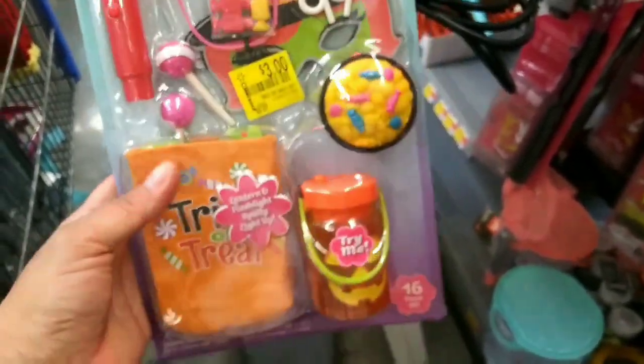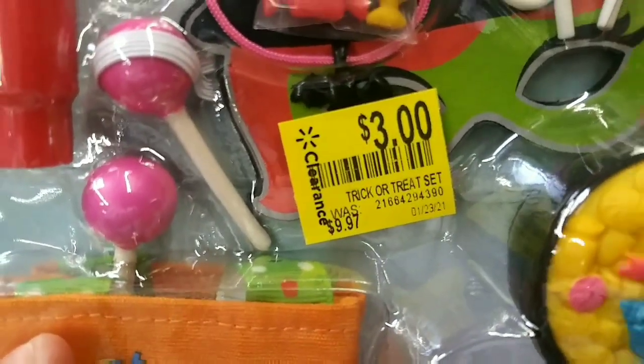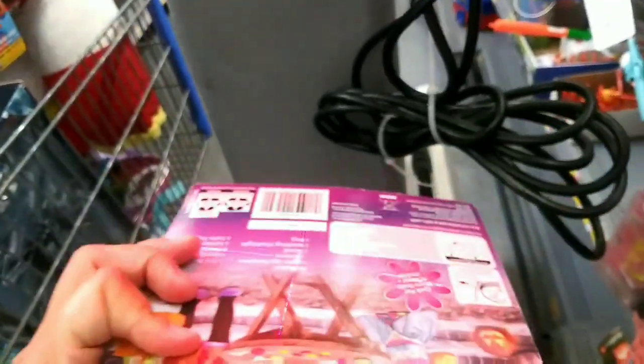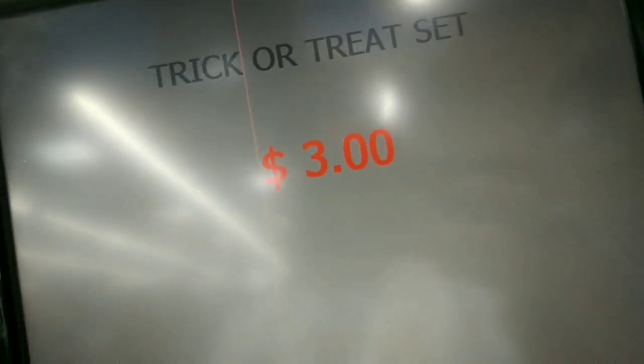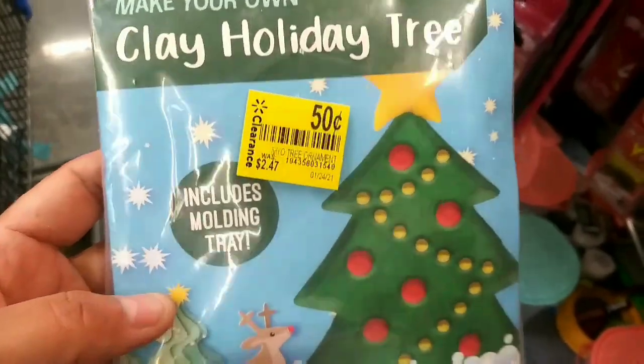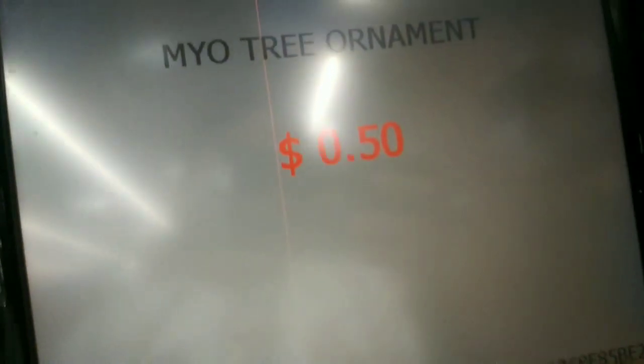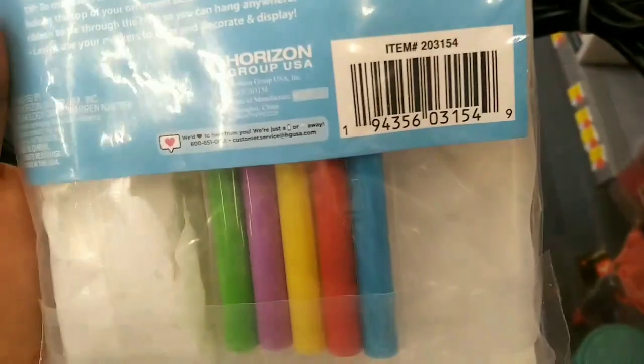I found this cute little trick-or-treat My Life set — this one was $9.97 and now it's $3. And I found a cute Christmas clay activity for my son that was $2.47 and now it's 50 cents. Let me show you the UPC in case you're interested.